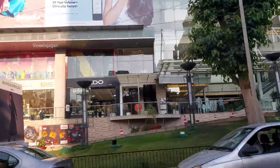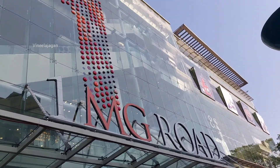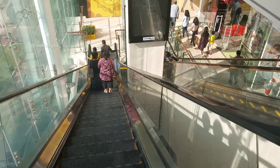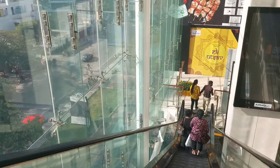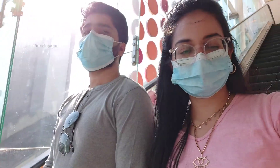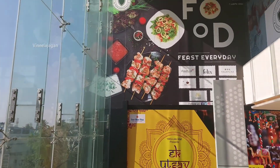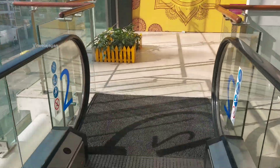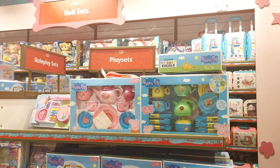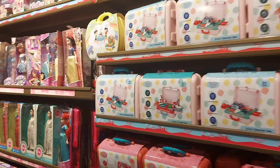There are many malls in Bangalore, but this one is a bit different from the regular malls. It has regular malls and stores — clothing, food, home center, and many restaurants. There are also many toy stores here.